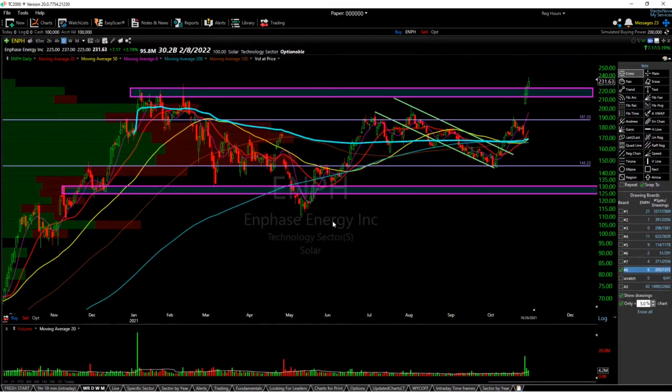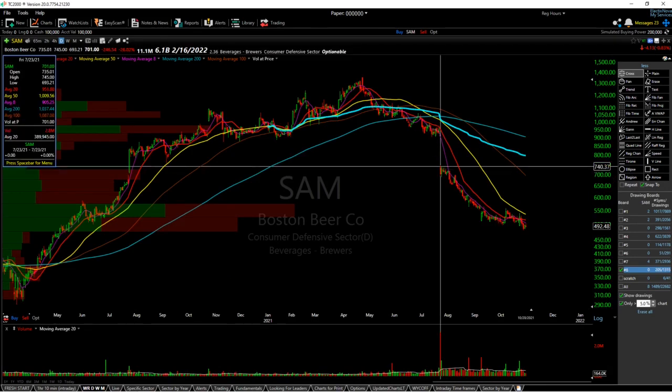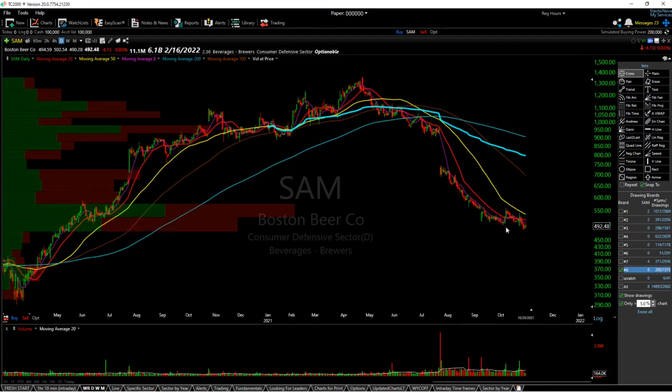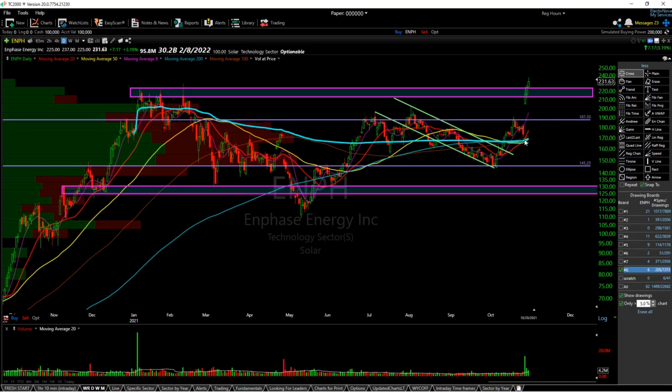Next is ENPH, Enphase Energy. I'm seeing a lot of rotation into solar after a very strong earnings report — it looks like it's doing some post-ER drift. Essentially, after a stock has a very strong earnings report, it typically drifts in one direction, and ENPH is a good example. Another example of the opposite would be SAM, which had a huge gap down and has continuously been drifting down around another 35 percent. I think we could see something similar for ENPH if we hold the top of this purple box at 222. Upside targets would be 250 and downside targets would be 187. Because we're seeing rotation into the sector, I would remain bullish.